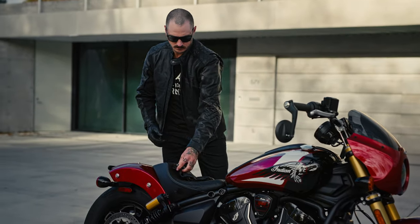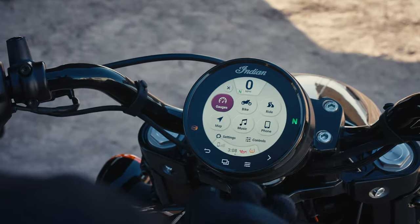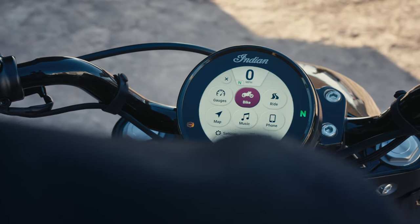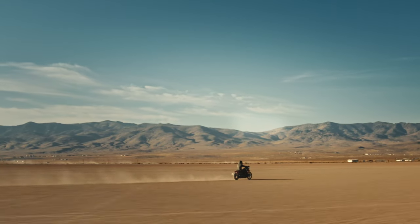101 models come standard with a full Ride Command system, including bright touchscreen display, Bluetooth audio control, navigation, ride modes, and more, for the ultimate ride that leaves a lasting impression.